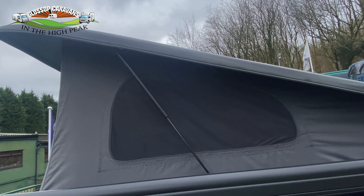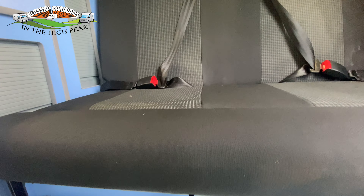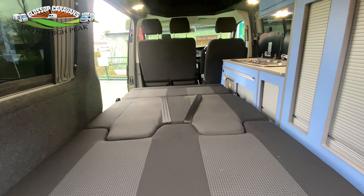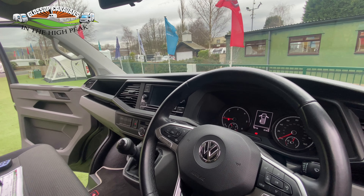Along with an elevated pop roof and a wind-out canopy awning, which provides you with additional living space. And as you work your way to the rear of the camper van, you have the rear opening doors with a nice seating area, so you can just sit and watch the world go by.